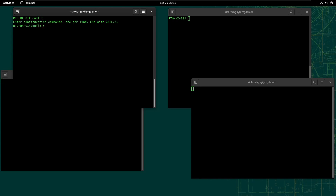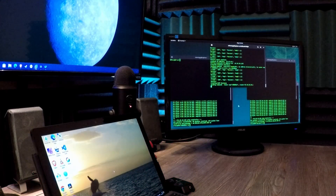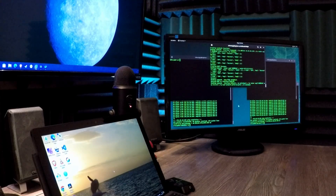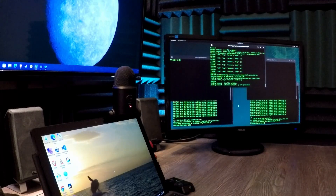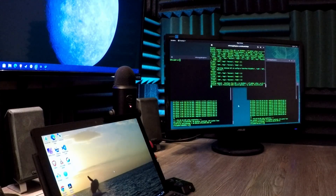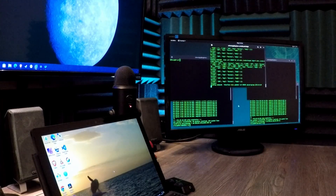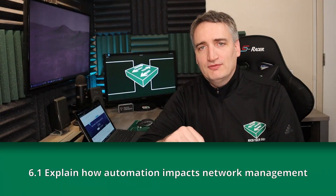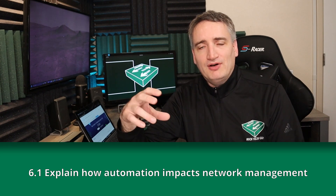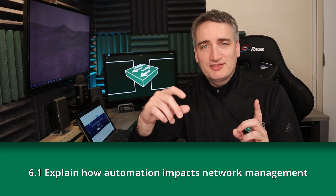On a network with no automation, if you want to make a change or deploy a new device, you have to go to every affected device, log into it, and issue commands in the CLI to make the configuration change — device by device. On the other hand, with automation capabilities, you write a script with the necessary configuration changes and deploy it to the necessary devices by IP address or hostname. The script runs, makes the configuration change, and you're done. Alternatively, networks with automation capabilities will utilize a centralized controller.